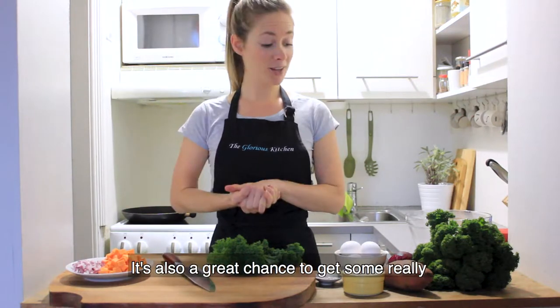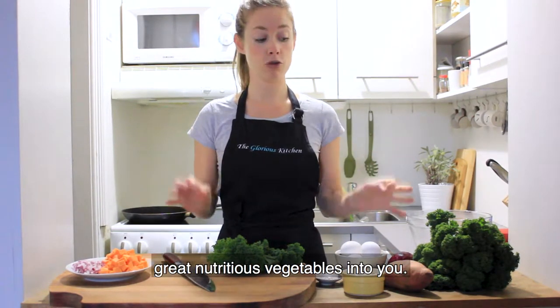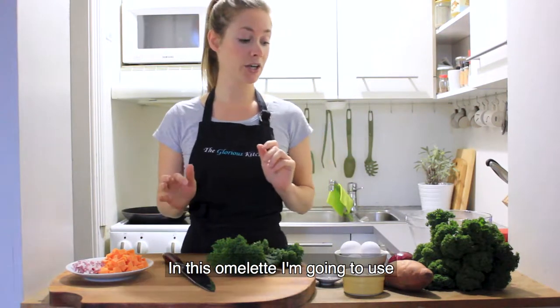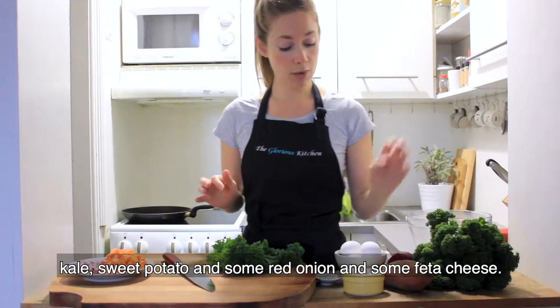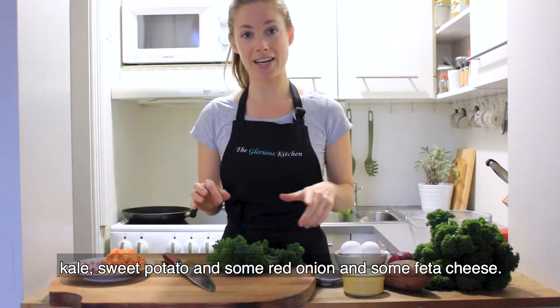It's so quick. It's also a great chance to get some really great nutritious vegetables into you. So in this omelette I'm going to use kale, sweet potato, and then add in some red onion and some feta cheese.